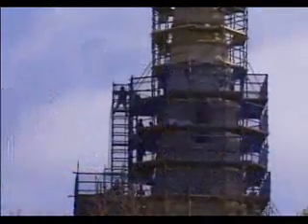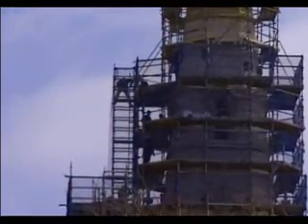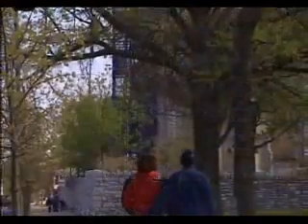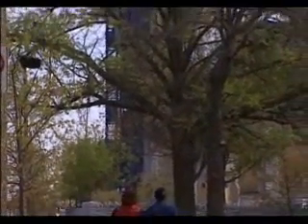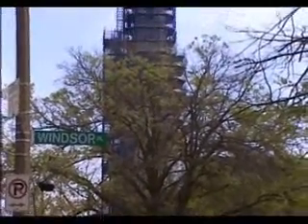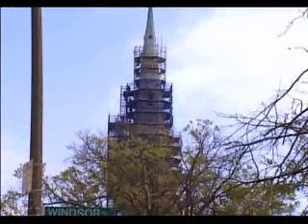Crews were raising the scaffolding all the way up to the top of the steeple so that repairs could be made. It was a sign the Rock Church is coming back, and may well end up stronger in many ways than it was before that evening in August of 2007, when many feared the long Rock Church story might be coming to an end.